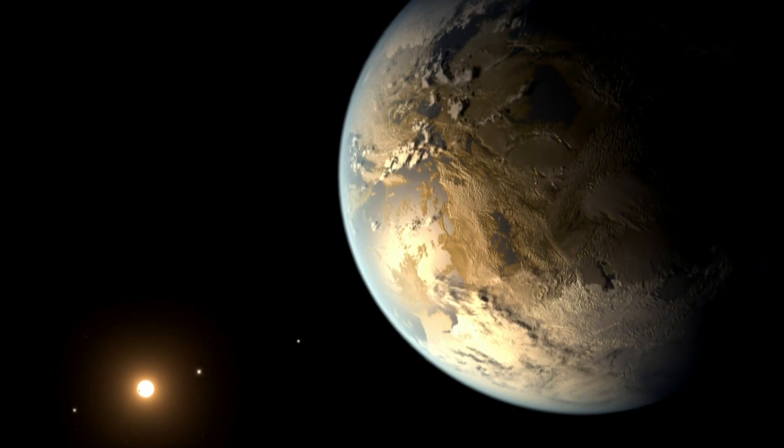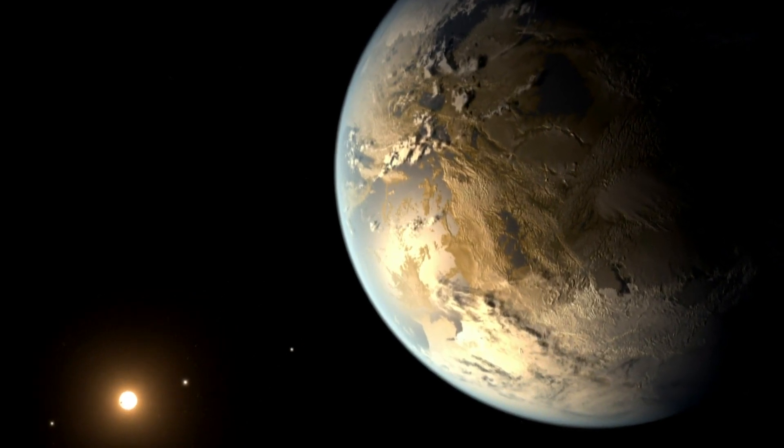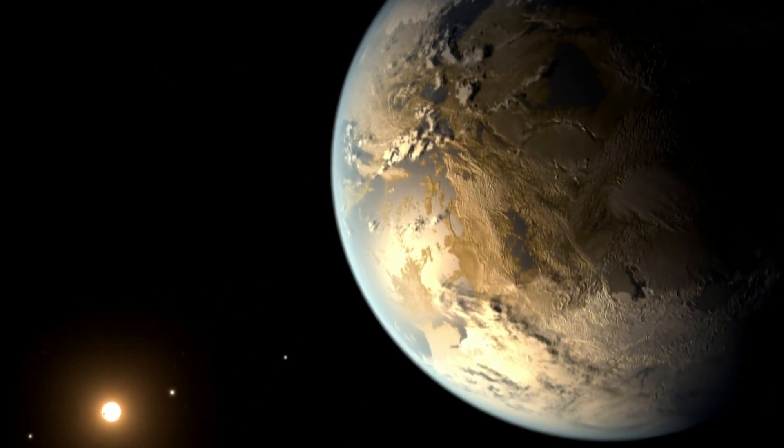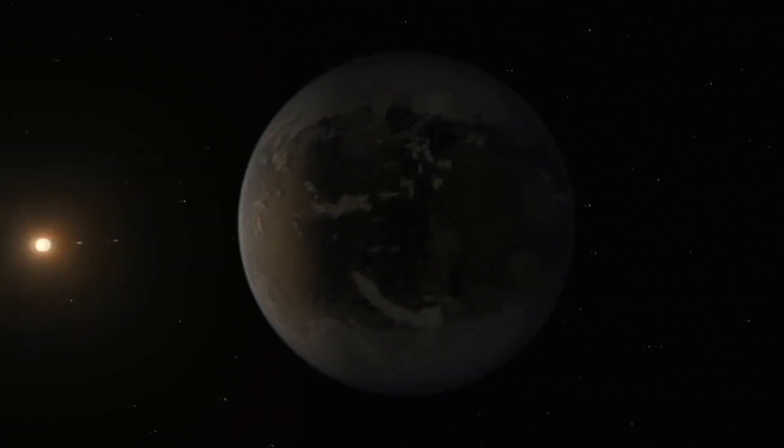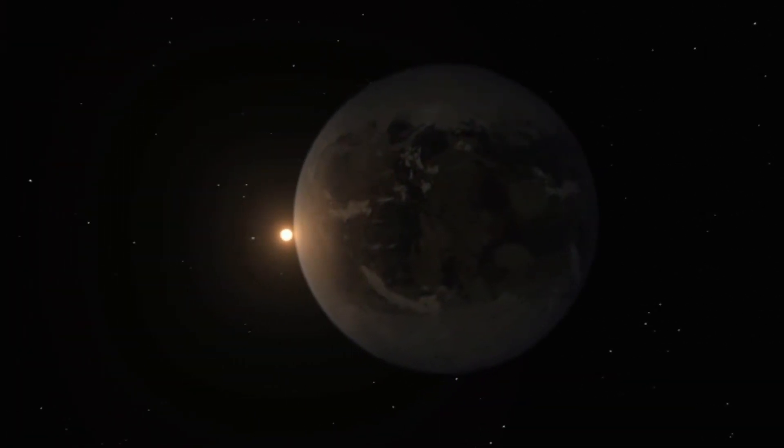But for all the similarities between Kepler-186f and Earth, there is one crucial difference. Kepler-186f is more like an Earth cousin, but it's orbiting a very different star from the sun. The star it orbits is an M dwarf — only about half the size of the sun. It's smaller, redder, and cooler.